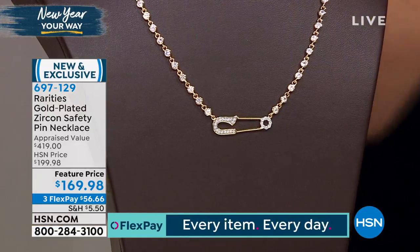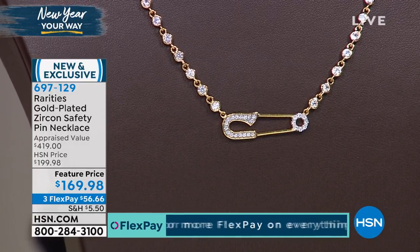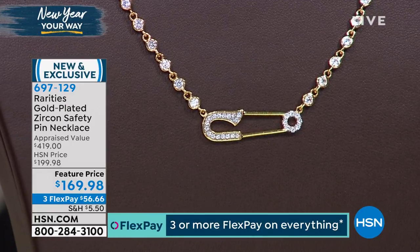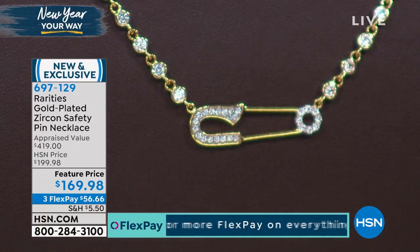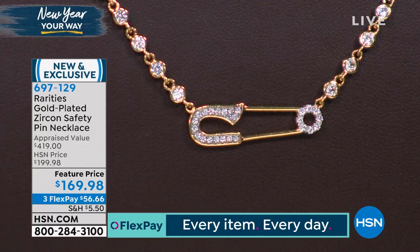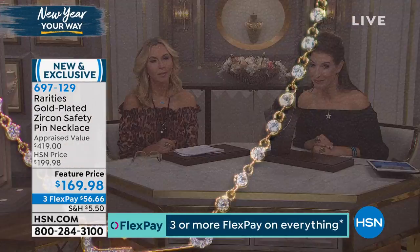Thanks to Carol Brody, who's always got her finger on the pulse of current trends, this takes the safety pin to a whole new level. It's all bathed in gold over solid sterling silver, and then you get this beautiful, enlightening, sparkling, light-reflecting look of the genuine white zircon — another beautiful genuine gemstone, second only to a diamond when it comes to its brilliance. So you've got all that sparkle and fire, and then you've got this darling, fun, unexpected, and whimsical design of a safety pin.